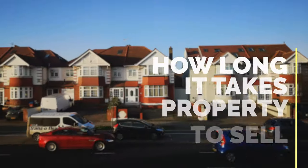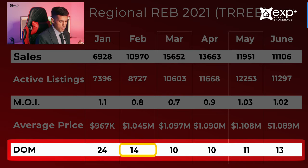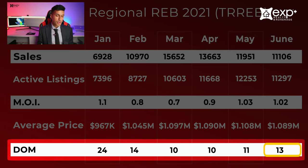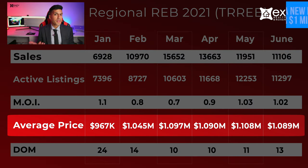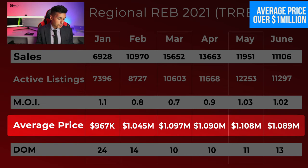Now take a look at the days on market — how long it takes for a property to sell from the time it gets listed. It was 24 days in January, 14 days in February, 10 days in March, 10 days in April, 11 days in May, and then increased to 13 days in June. Clearly these numbers compared to 12 months ago are absolutely fantastic if you are a seller — being over $1,000,000 looks like our new normal. From February onwards, days on market was very low, months of inventory is low, and the average price is over $1,000,000.